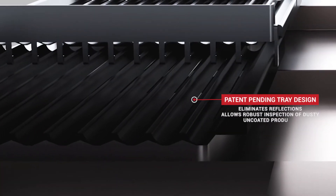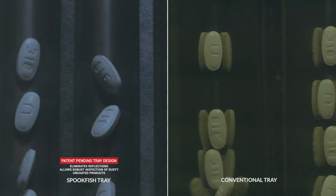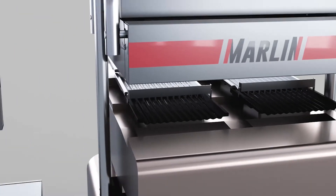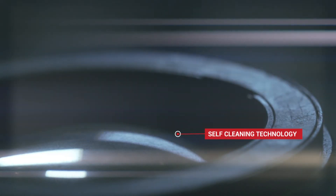Marlin features a patent-pending tray design that optimizes image quality by eliminating reflections and enabling robust inspection of dusty uncoated products. Further, self-cleaning technology automatically removes dust on cameras.